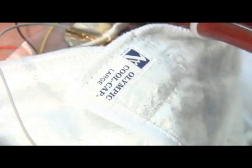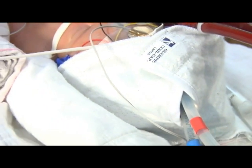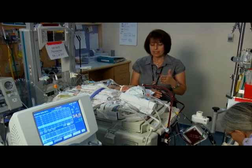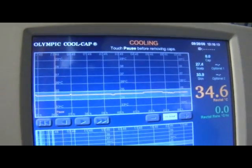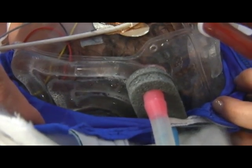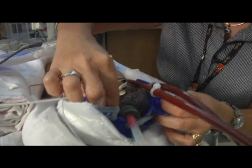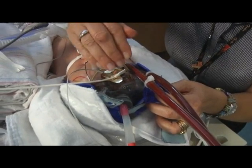The CoolCap is the latest technology we have for cooling the brain of infants who have had a hypoxic event — lack of oxygen just before or during the time of birth. Cooling the brain of an infant that has had a hypoxic event will help the brain recover from injury. The gel cap circulates cold water right against the baby's scalp, and we massage the baby's scalp every 12 hours to make sure there's no damage from the cold water.